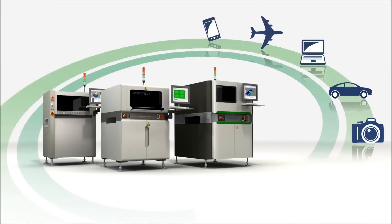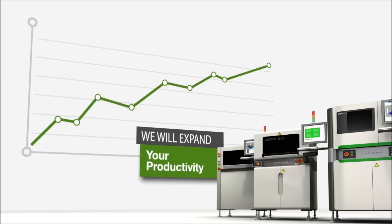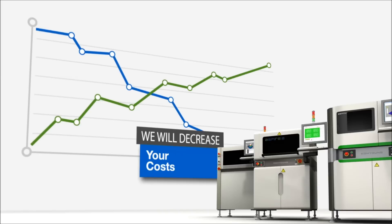GoYung's customers are constantly seeking ways to effectively monitor and control their manufacturing processes. Automated control boosts productivity while minimizing costs, building a better process, and ultimately, a better bottom line.